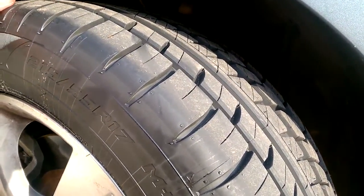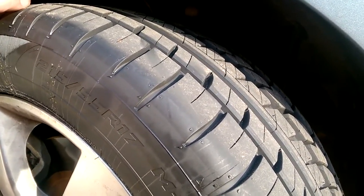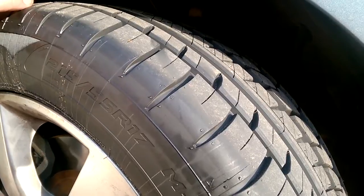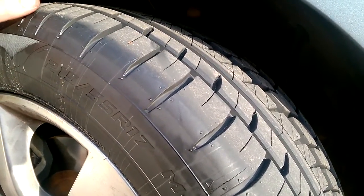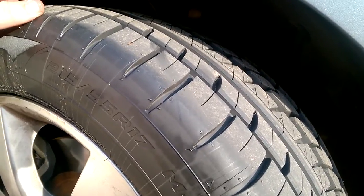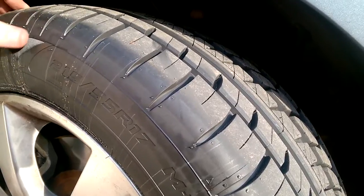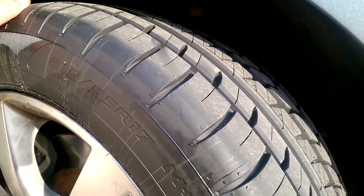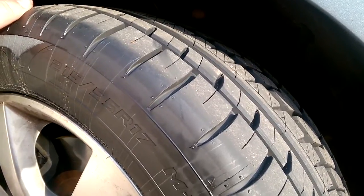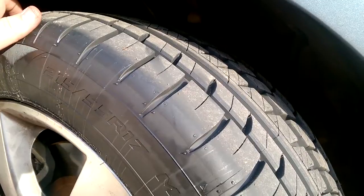I'm probably going to follow up like I did with the Hercules All-Tracks for my Cherokee — follow up in a couple thousand miles and just give an update on how they're handling, and then again another few thousand miles. Because tires when they're brand new, even cheap crappy tires are pretty good — after a few thousand miles is where they really show their true colors.